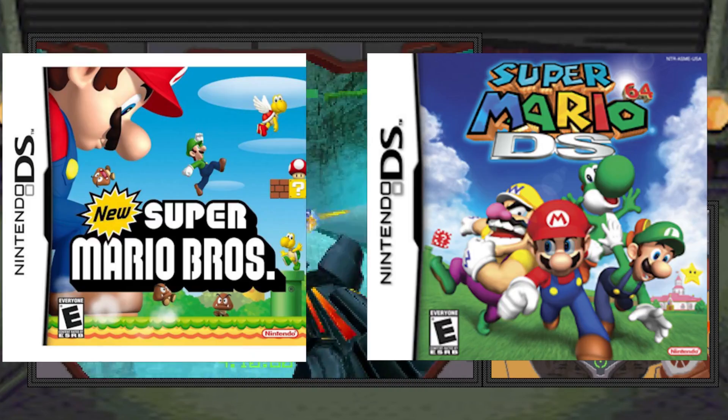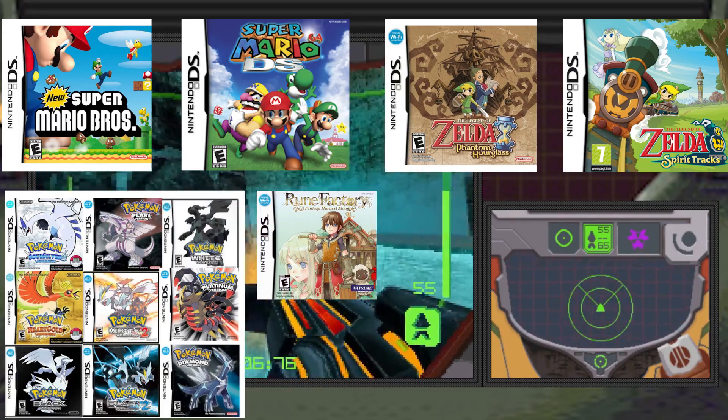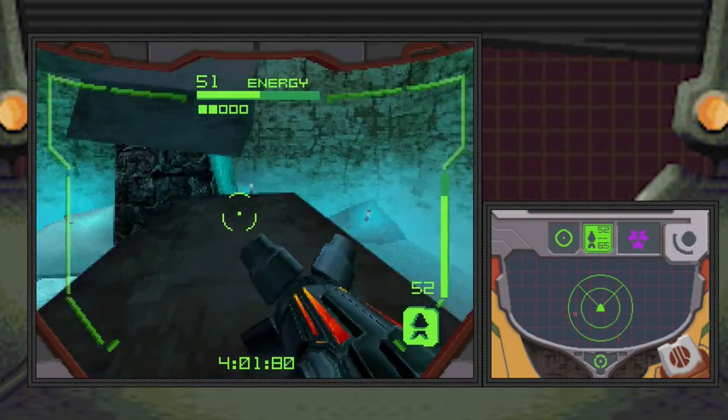On the DS, we have the entire Mario series, the Zelda games, Pokemon, Rune Factory, Phoenix Wright, Okami Den, Metroid Prime Hunters, Infinite Space — I could go on.